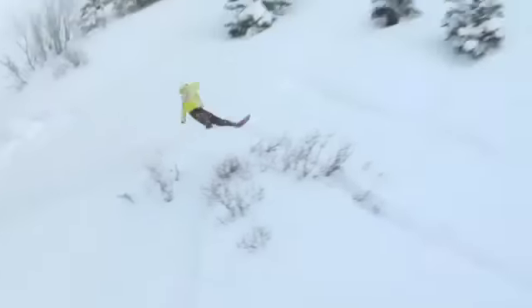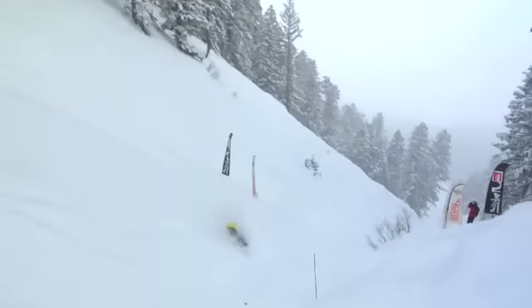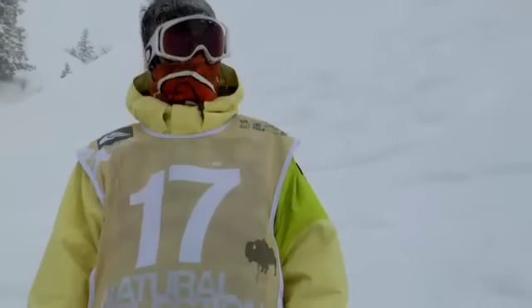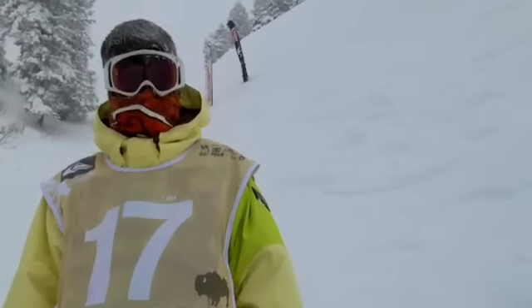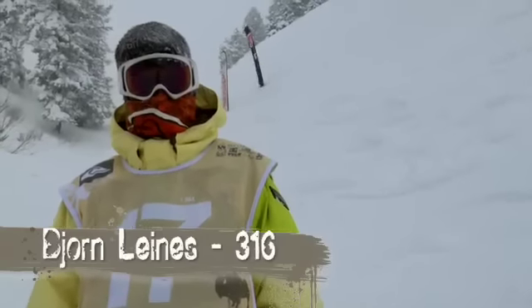A little shifty over there by the tree jib, coming down into the last backside hit — a frontside 720. Looks like he got caught up a little bit there in the landing. So Bjorn Linus, the man with a water buffalo's genitalia, comes in with a 316 for his efforts there. We head it back up to the top.